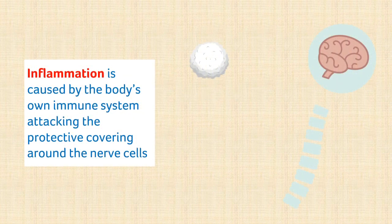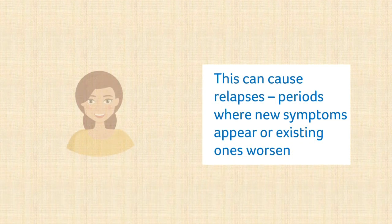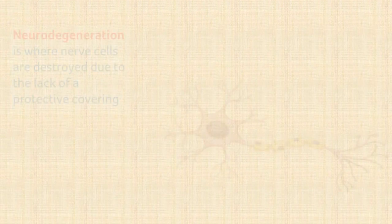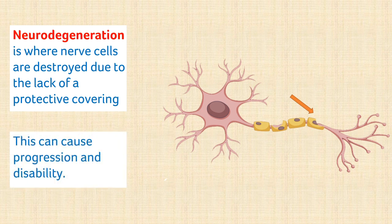Inflammation occurs as a result of your body's immune system mistakenly attacking the protective covering around your nerves in your brain and spinal cord. This damage can cause relapses — periods where you experience new symptoms or worsening of existing ones. Neurodegeneration is where the nerve cells themselves are destroyed due to the lack of a protective covering. This damage can cause increasing disability, known as progression.